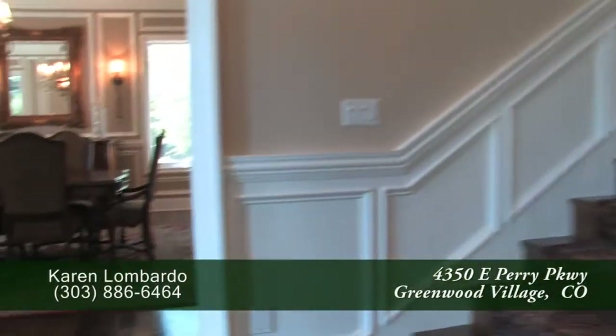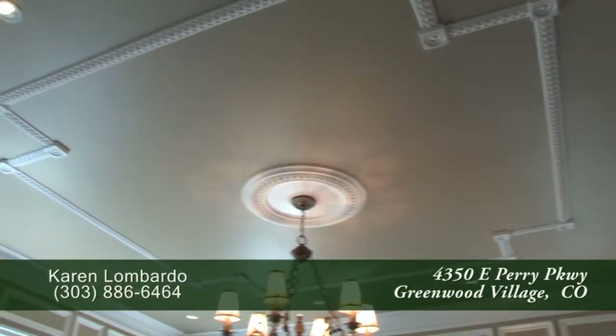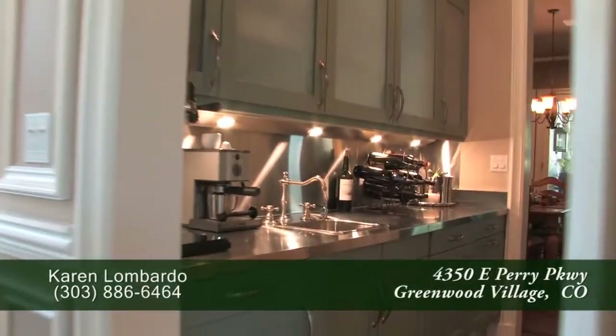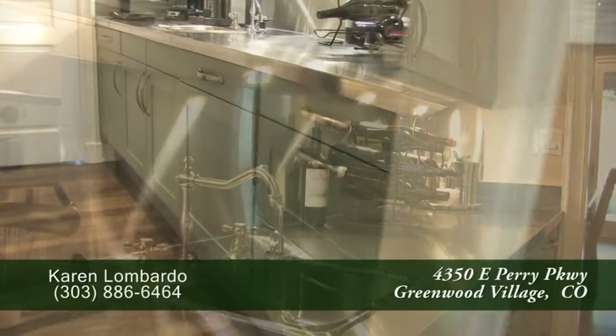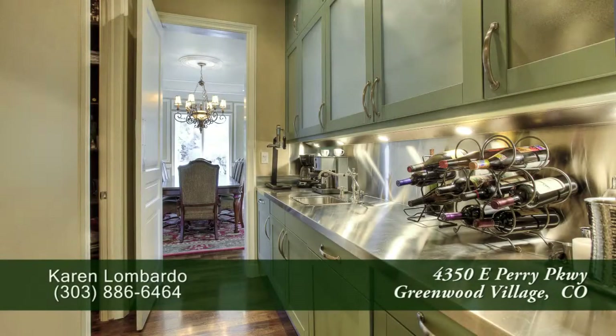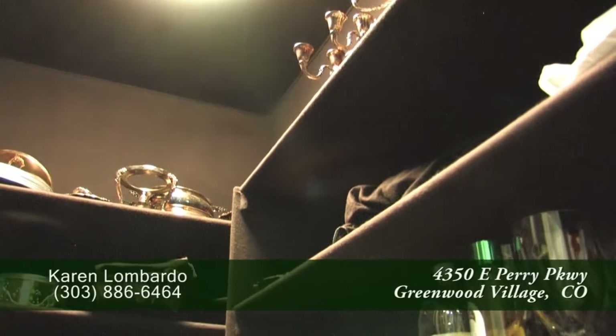To your left inside the front door is the formal dining room. It's large enough to entertain eight to twelve guests and features a wrought iron chandelier above the table. You'll also notice the beautiful crown molding and a medallion above the chandelier. Just off the dining room is a butler's pantry which features lots of storage as well as a stainless steel countertop and backsplash. The butler's pantry also features its own separate dishwasher, and there's a silver storage closet just off the dining room as well.